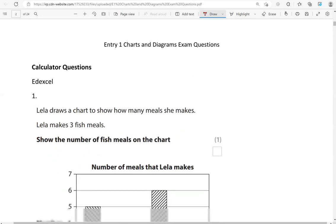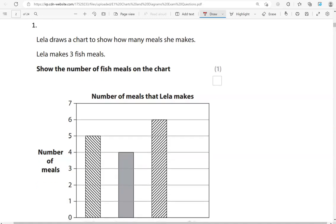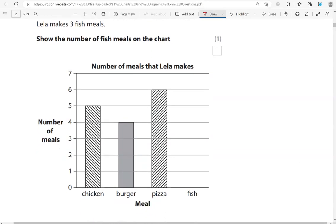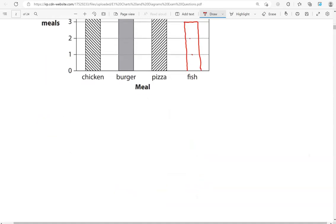Now we'll move into the calculated questions. Leila draws a chart to show how many meals she makes. Leila makes 3 fish meals - show the number of fish meals on the chart. So fish, that's 1, 2, 3. So we're going to go up to 3. So we've shown 3 fish meals.